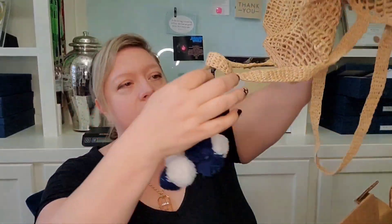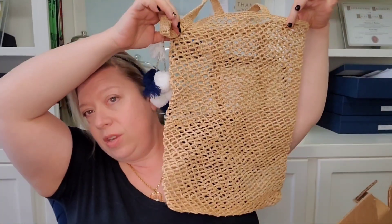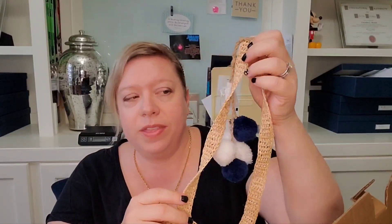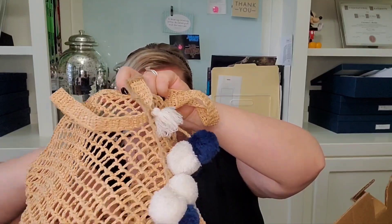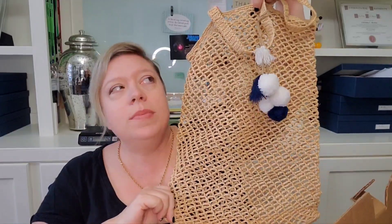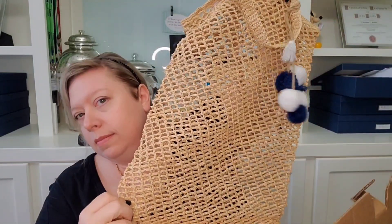Another bag — oh hello, got some little pom-poms on this one! We have like a little woven net bag and this one has some blue and white pom-poms attached to it. It almost looks like this is where the tag would have been for this bag, which I think is interesting. I don't see any other paper tags in here, but this reminds me of like a reusable bag that sometimes people will use to do their shopping. It kind of goes with the hat.